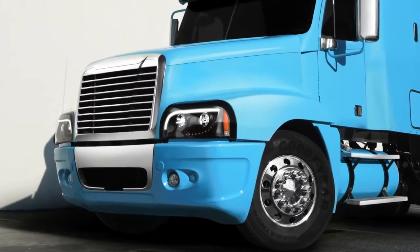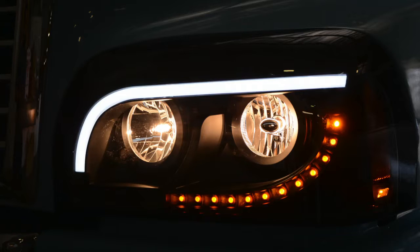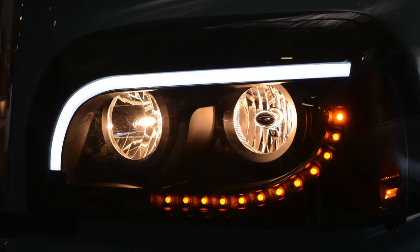The 401 complete housing assembly makes installation easy with direct plug-and-play connections and comes equipped with a low-beam H7 and a high-beam 9005XS halogen bulbs.